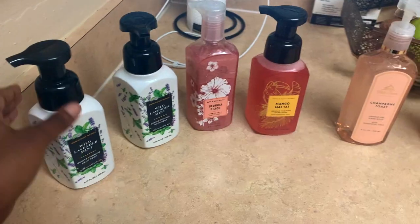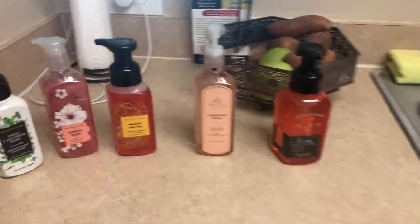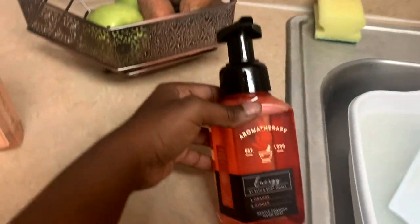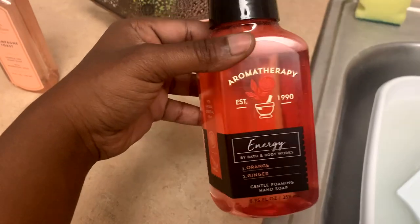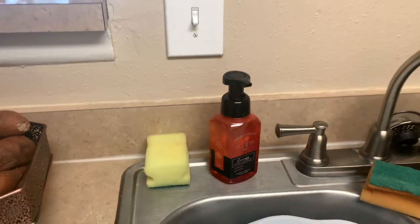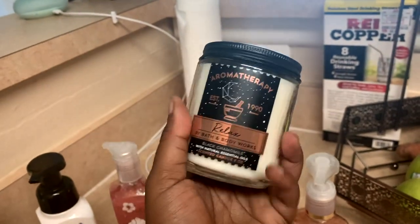I wanted to show you guys my mini haul from Bath and Body Works before the sale came out. I'm stretching my hair right now. I've really been getting everything together and I just want nice soaps — I wash my hands a lot. Corona is still here, so wash your hands. I got this aromatherapy soap that I've been using — it's going to sit in the kitchen for now. It's the energy scent. I feel like when I wake up in the morning and make breakfast, getting that push of energy is awesome.